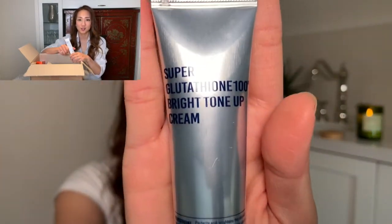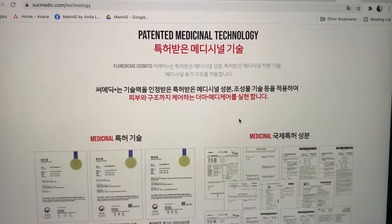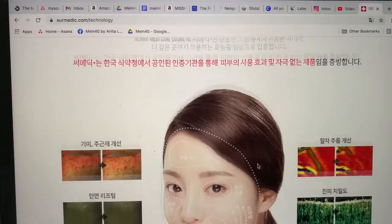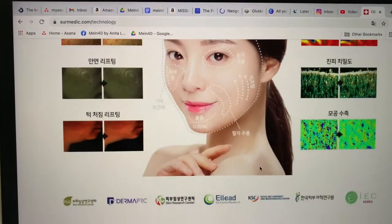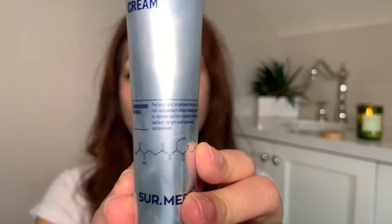During my Style Korea unboxing video, I was really excited about this particular product. This is a Neogen Super Glutathione 100 Bright Toning Up Cream. This is a separate line of Neogen that really focuses on medicinal properties and science. I really wanted to try one of their best-selling items, which is this glutathione line. It perfects and brightens the skin with rich antioxidant effect, deeply absorbs for radiant results, and a bright and glowing complexion. So it does do all the things that it promises.